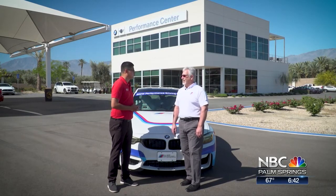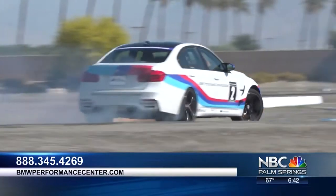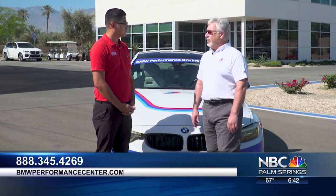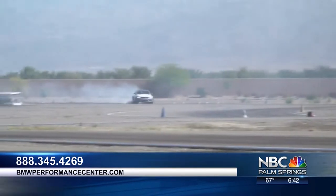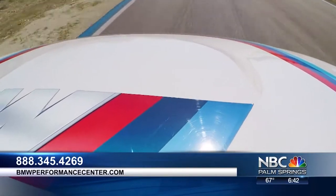That was an experience, I have to tell you. Amazing. We get that reaction a lot. It's really exciting to bring people out here and really let them see what the cars can do. Adam has 10 years of experience, but there are people that can actually get to that level if they come to your school. Absolutely. What Adam and our other instructors can do is not something you can learn in a day or two, obviously, but we are confident we can send you home a better driver after a day or two with us than you were when you got here.